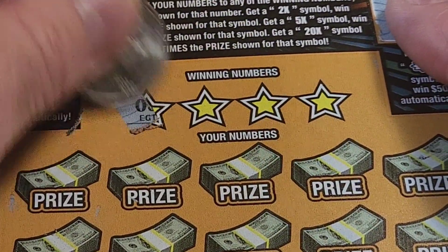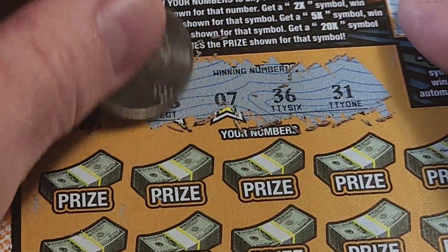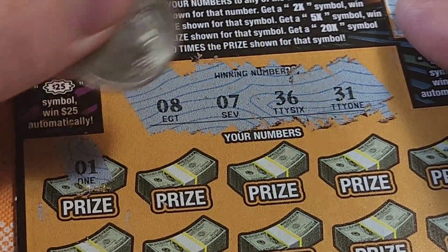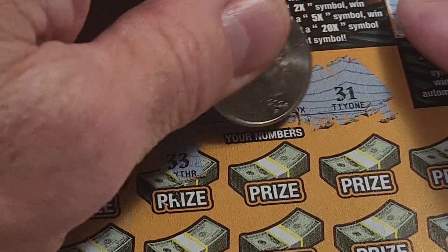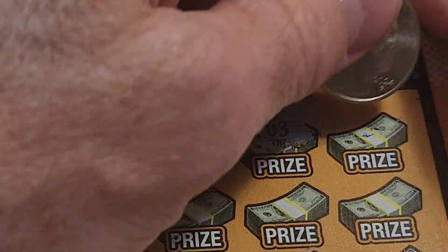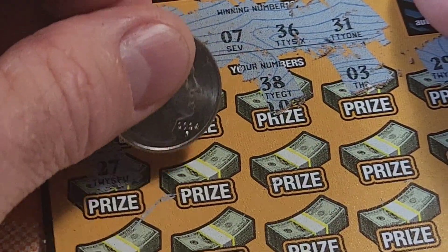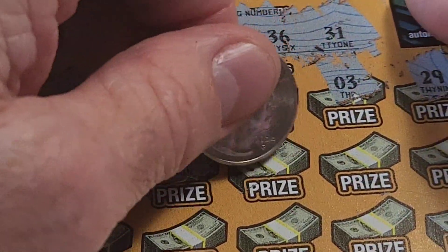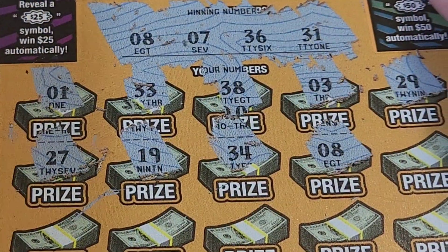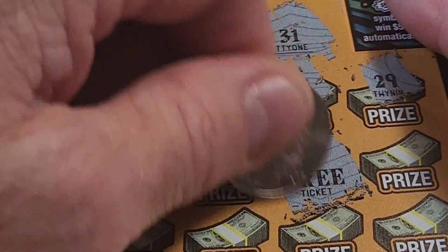The winning numbers are 08, 07, 36, and 31. Let's see what we got. Our numbers: 01 — no good, 33 — no good. We have 31 and 36, then 38 — no good, 03 — no. Nothing in the 20s. Two times symbol, 27 — no good. 19 — no good. 34 — we have 31 and 36. Oh, 08! We've got a winner. Let's see what we won — free ticket. I hate getting that early because it means we're not going to win anything else on this ticket.